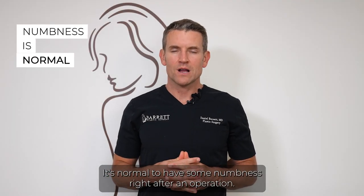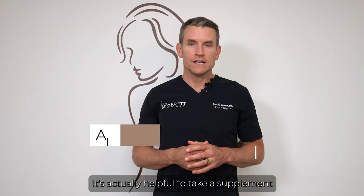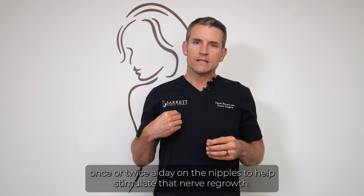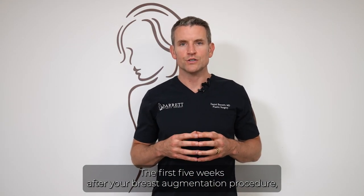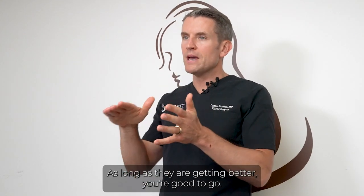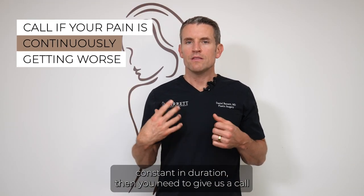It's normal to have some numbness right after an operation. Typically that comes back within the first few days, and sometimes it may take up to six months for sensation to return. It's helpful to take alpha lipoic acid and use vibration therapy with a vibrator once or twice a day on the nipples to help stimulate nerve regrowth. It's normal to have strange sensations the first five weeks — burning, zingers, little points of pain. As long as they are getting better, you're fine. If they're getting worse, more painful, and constant in duration, give us a call.